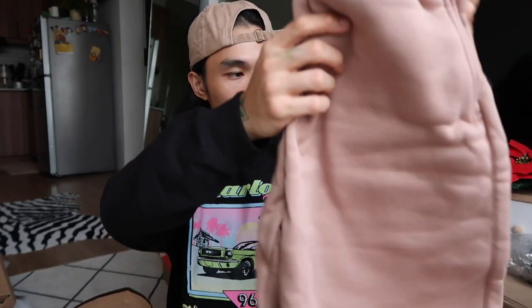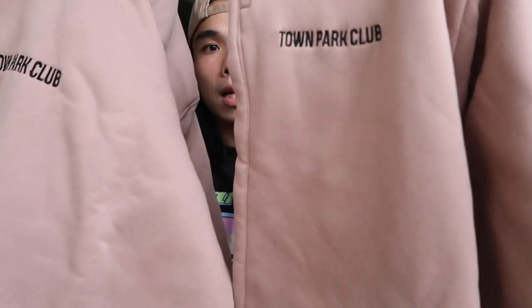Second from the list is from Town Park Club. This is a new brand, and for sure magustuhan ito ng girls and boys out there kasi uso siya ngayon — loungewear. They have this hoodie in a beige brownish pinkish color. Super lambot ng fabric and they also have a corduroy cap. Based on what I remember, mayroon pa sila ng three other colors nito, so check it out.